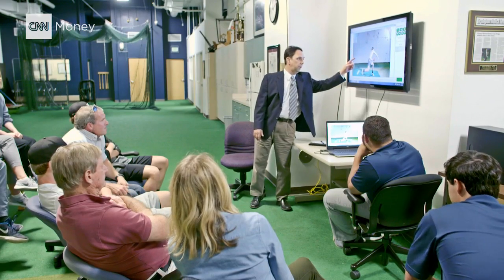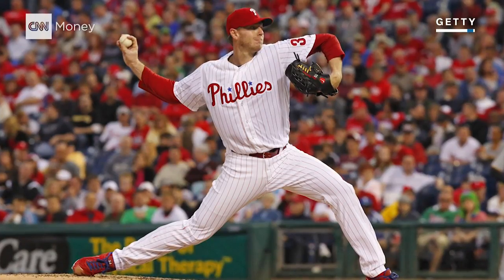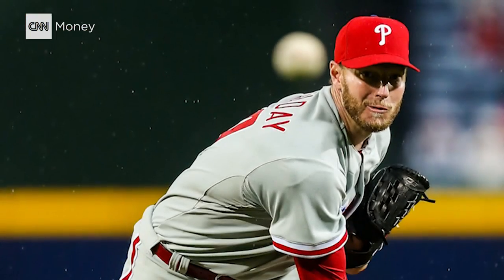ASMI evaluates everyone from 11-year-olds to MLB stars. This technology found a fan in Roy Halladay, who has two decades of pitching in the majors and is one of 23 pitchers in history to throw a perfect game.